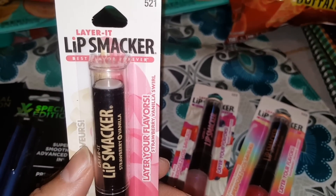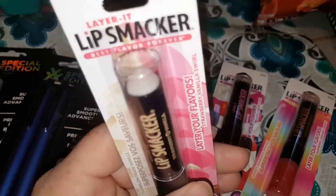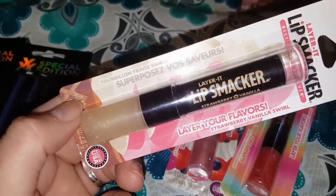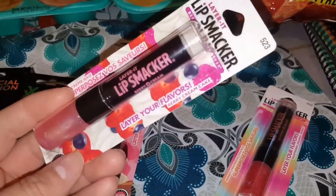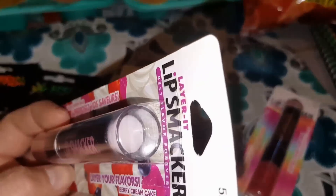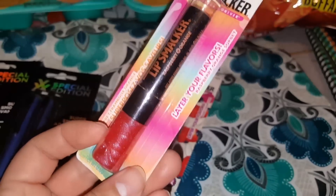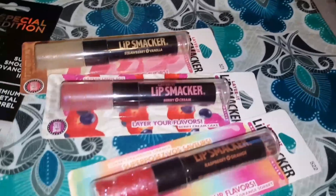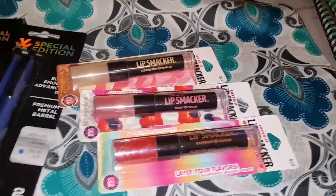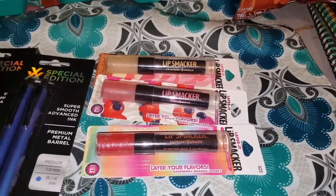You cannot tell me you're not excited about this — this made me so happy. I did find the layered Lip Smackers! This one is layer your flavors strawberry and vanilla swirl. This one is berry cream cake, and this one by Lip Smackers is raspberry orange sherbet. I picked up every one I could find. Jasmine already wanted to pick out which one she wants to keep for her own little purse, so if you find the Lip Smackers, definitely pick them up — worth the buck.